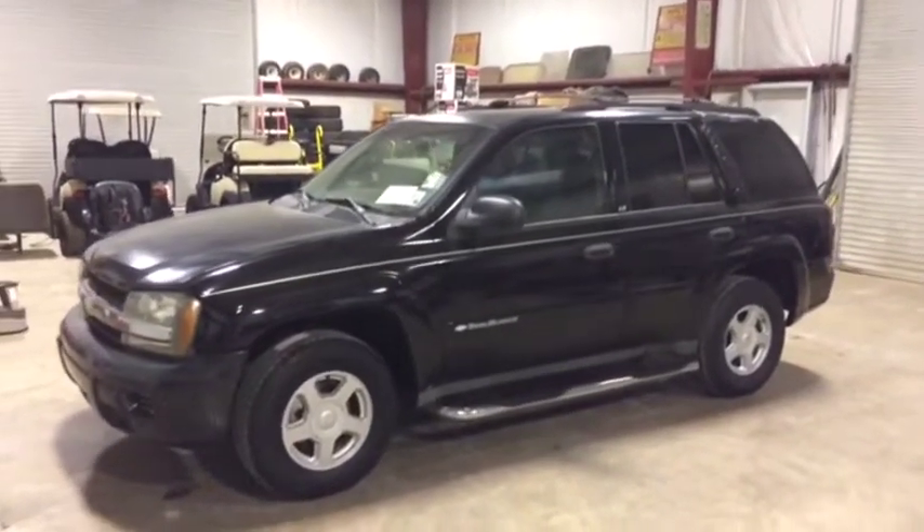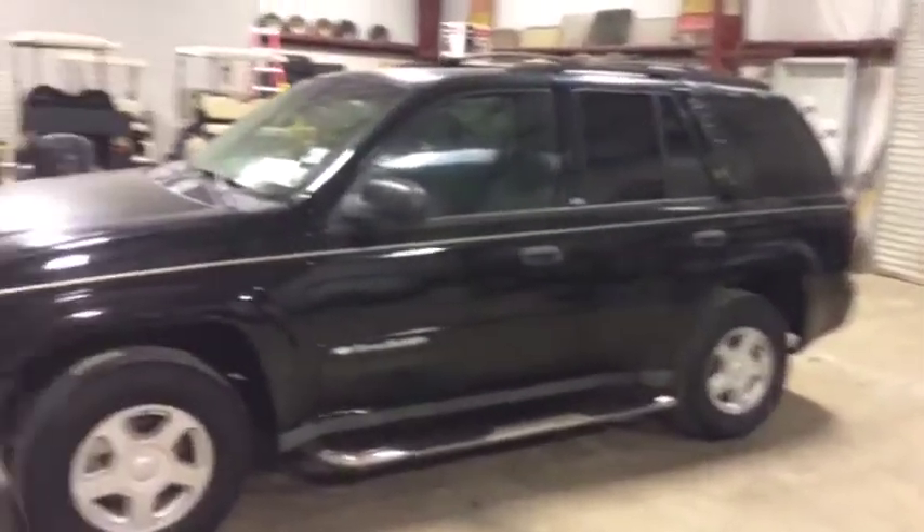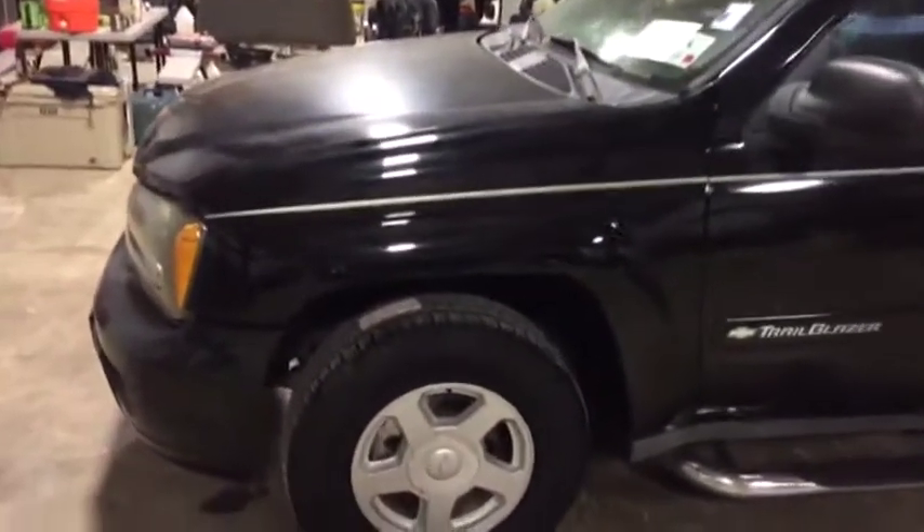I'm going to do the walk around this 2002 Chevy Trailblazer. Right here on the driver's side you can see the body is in pretty great shape. Nothing major — a little clear coat peel here or there, but nothing too bad.